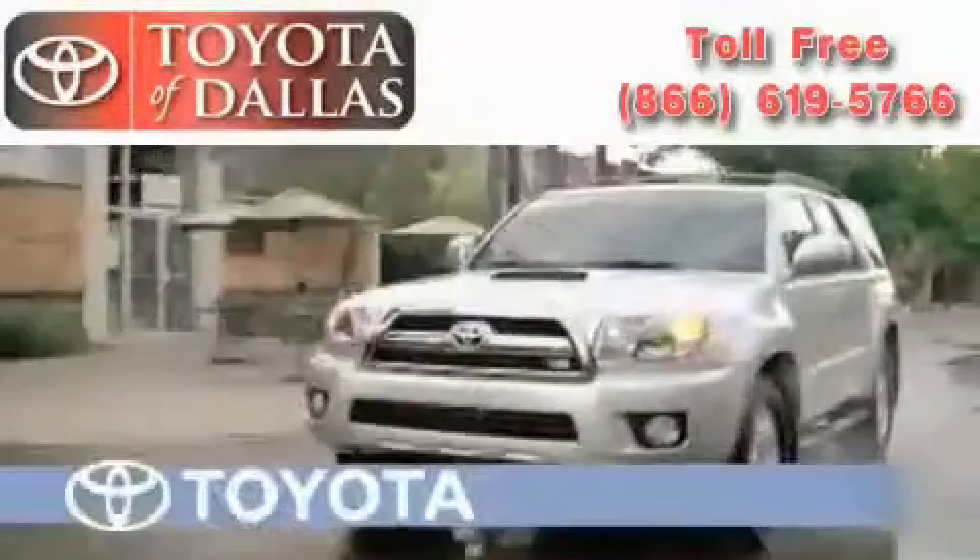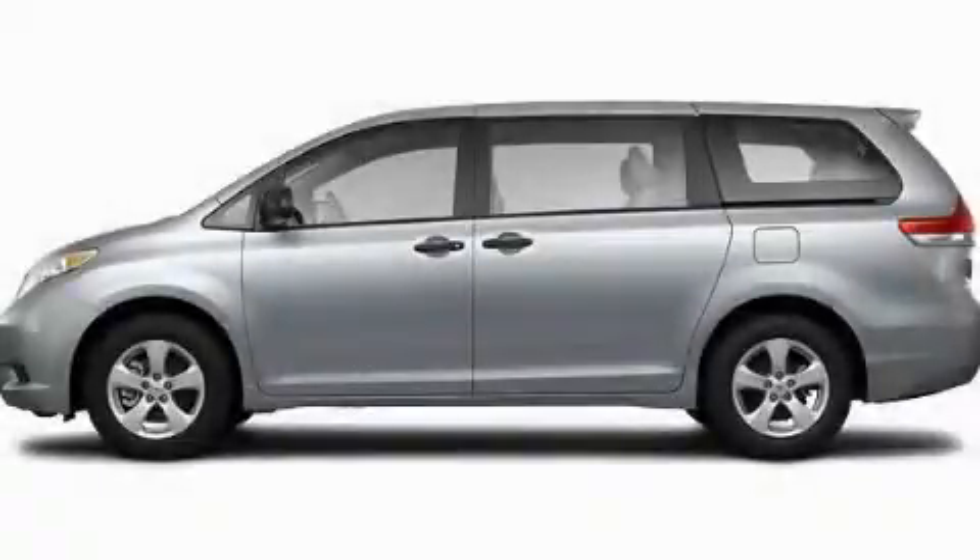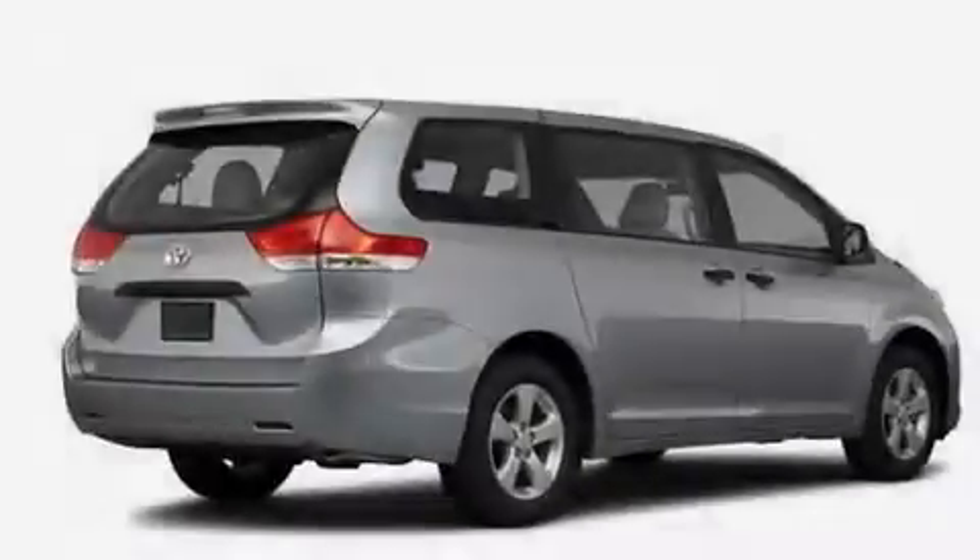Another fine vehicle offered by Toyota of Dallas. This is a brand new 2011 Toyota Sienna — room for the entire family.